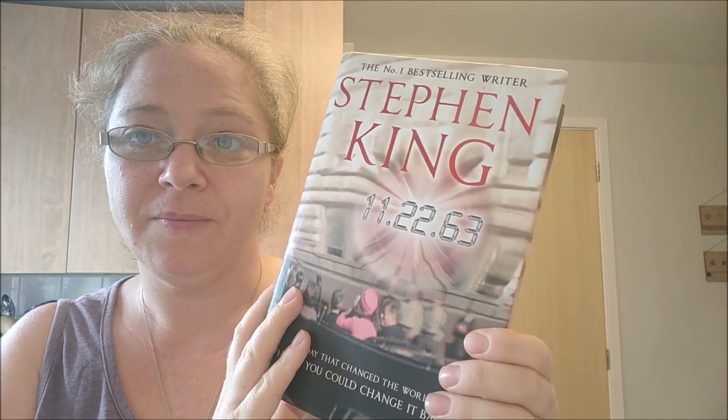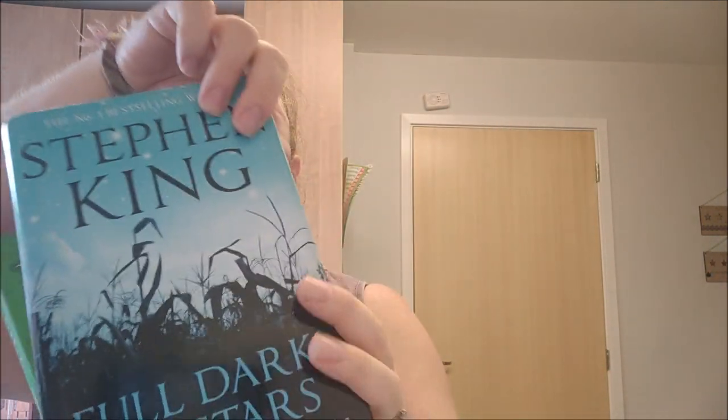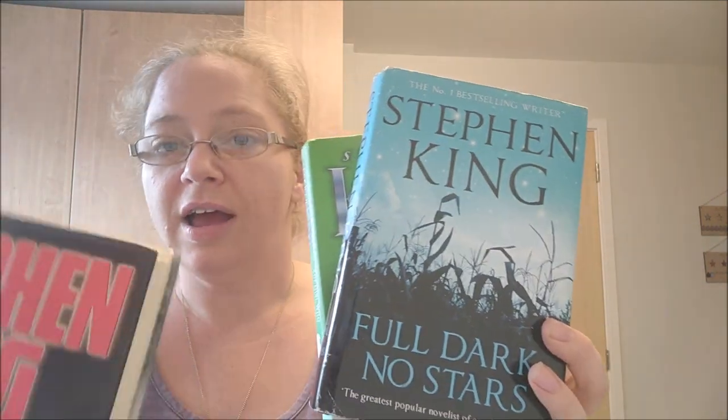I've been going for book bundles again. Stephen King's 11.22.63 — that book was 50 pence. Stephen King bundles do sell. I also got The Girl Who Loved Tom Gordon, that was 99 pence, a charity shop buy. Full Dark No Stars also 99 pence, and Night Shift. Then this one was 50 pence but it was three-in-one: The Shining, Carrie, and Misery. They're all hardbacks and they'll all go into a bundle.